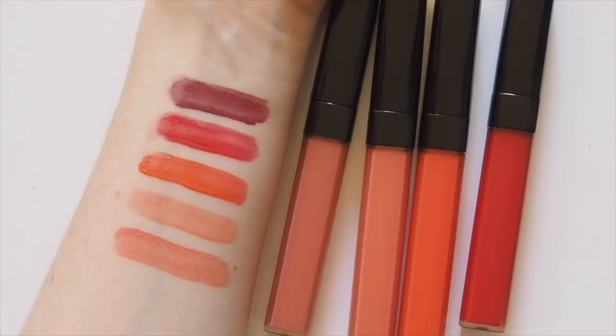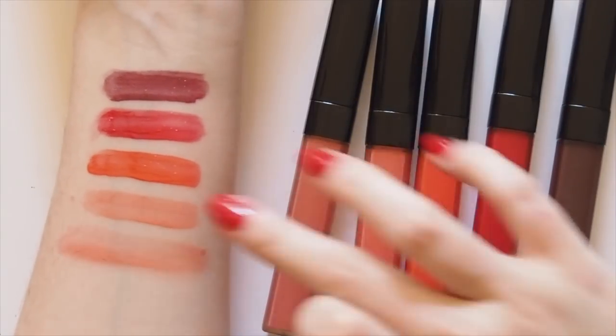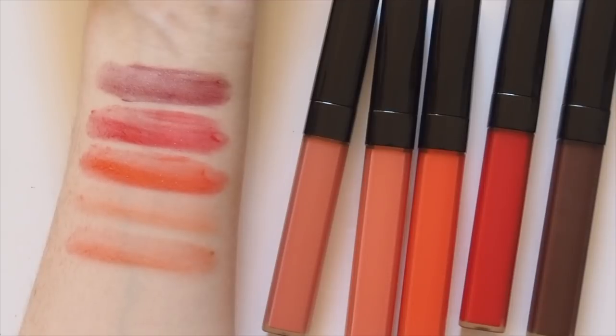I prefer to stroke a line or two with the doe foot applicator straight onto the high points of my cheeks, then blend with my fingertips in quick small strokes. You can see the sheer natural effect it creates straight away — not something you can overdo. This is also how you might like to sheer out the colour on your lips, to blend it in so it's not all sitting on the surface like a gloss.